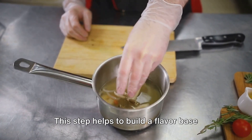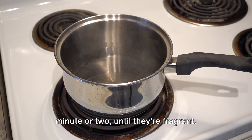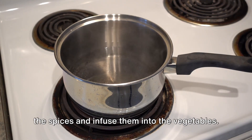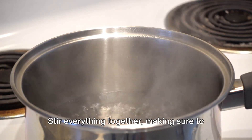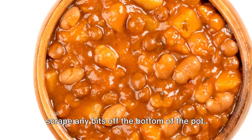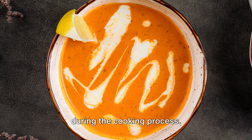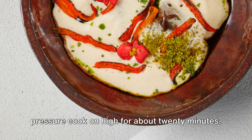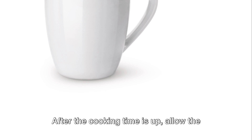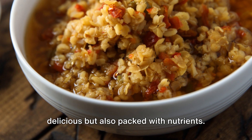This step helps to build a flavor base for your soup. After your vegetables are sautéed, add in your spices and continue to sauté for a minute or two until they're fragrant — this helps release the flavors from the spices and infuse them into the vegetables. Add your rinsed lentils and vegetable broth to the pot. Stir everything together, making sure to scrape any bits off the bottom of the pot to prevent sticking and burning during cooking. Secure the lid and set it to pressure cook on high for about 20 minutes. After the cooking time is up, allow the pressure to release naturally for about 10 minutes before releasing the remaining pressure manually. And there you have it — a creamy, flavorful lentil soup that's not only delicious but also packed with nutrients.